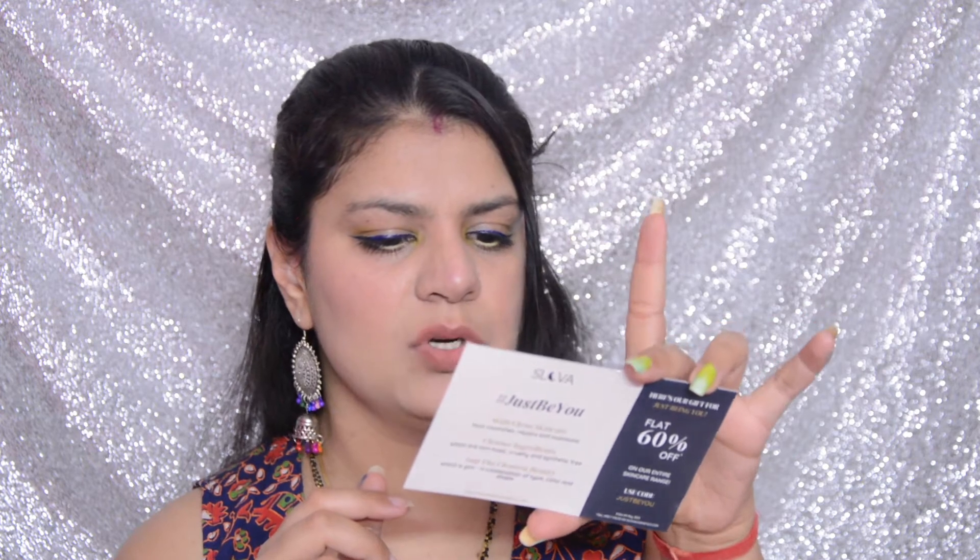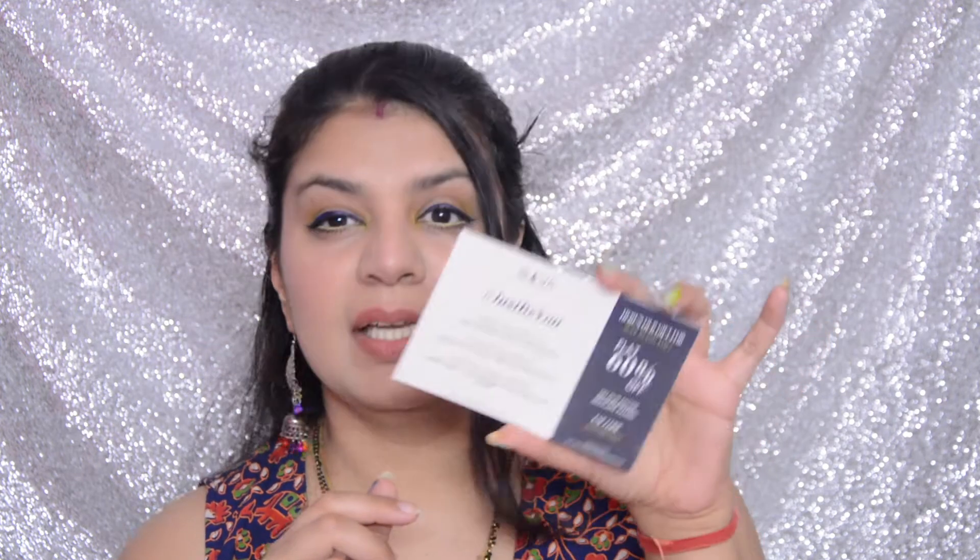There is also a little contest card where I need to take a picture of the Fab Bag and tag them on Instagram and Facebook for a chance to win a set of lipsticks. I'll do that after filming — if I win I'll share lip swatches with you all. There's also a little discount coupon, I think for a salon, though I'm not entirely sure what it is.